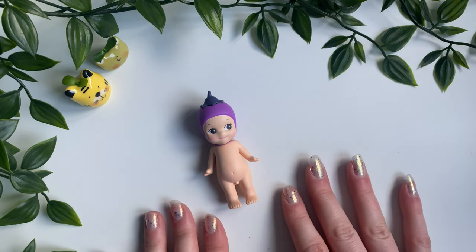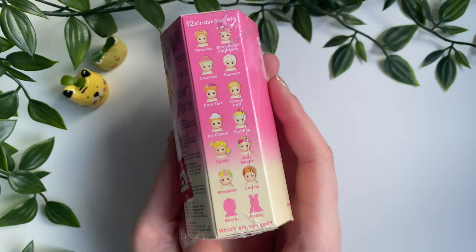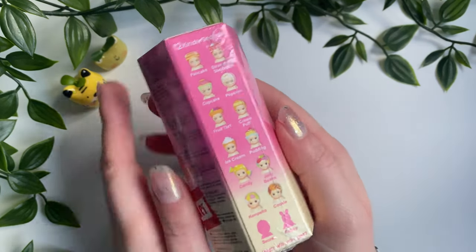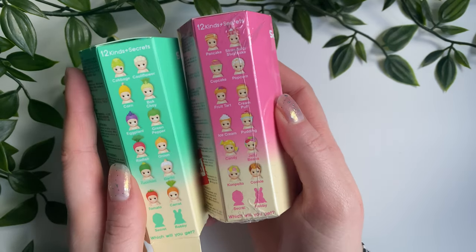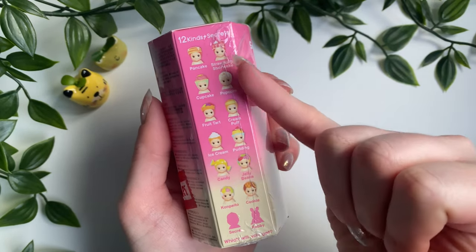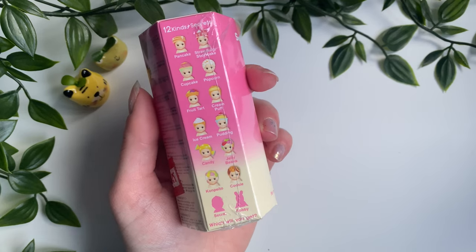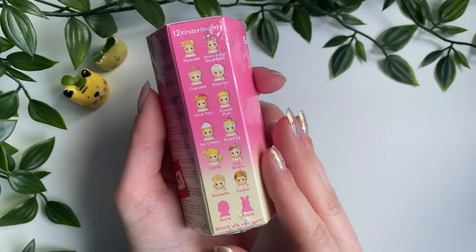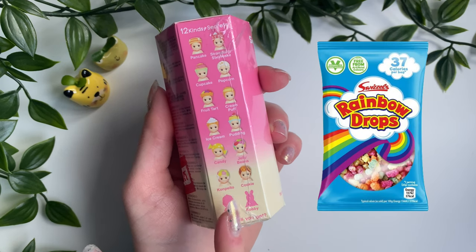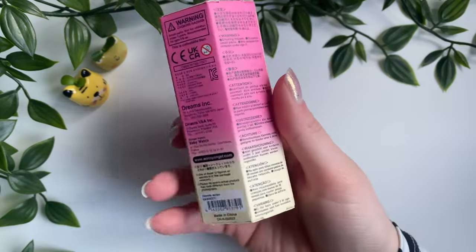Last but not least before the Winter Wonderland, we have the Sweet series — 12 kinds. I love the strawberry shortcake, I really want that one. Doesn't the popcorn one look pretty similar to the cauliflower? I love the strawberry shortcake, the ice cream, the candy, and the pudding. My top three: strawberry shortcake, ice cream, and candy — or strawberry shortcake, pudding, and candy. I can never actually decide on a top three.